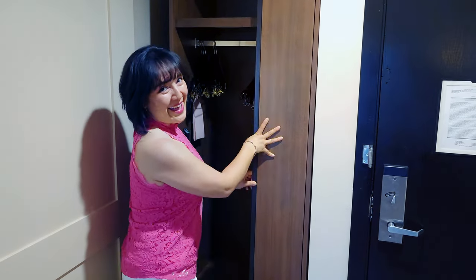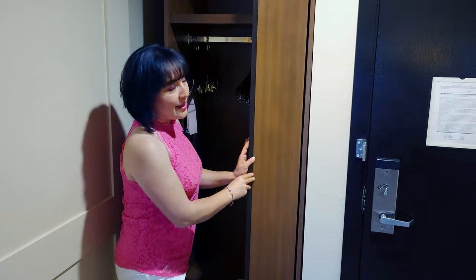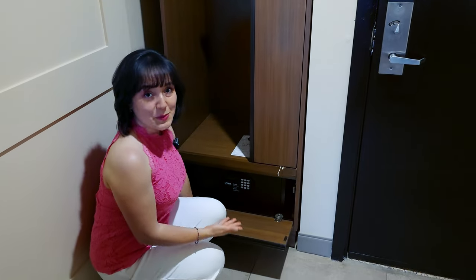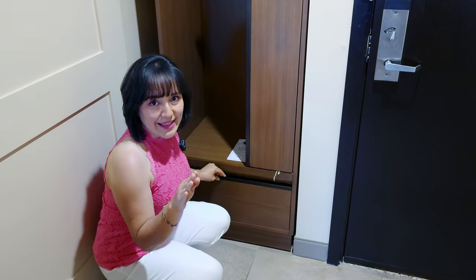Over here you've got wooden hangers to make sure that all your clothes are nice and tidy, and your ironing board and iron are nicely tucked away for convenience. Your safe is right here too.